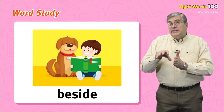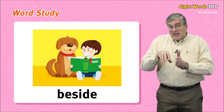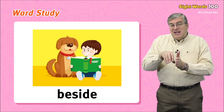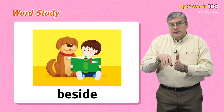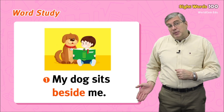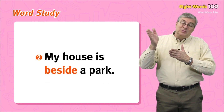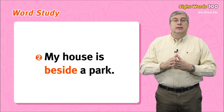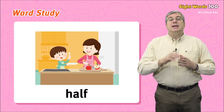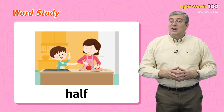Our next word is beside. This word tells us where something is. If something is beside another thing, it is next to it. For example: my dog sits beside me, or my house is beside a park.